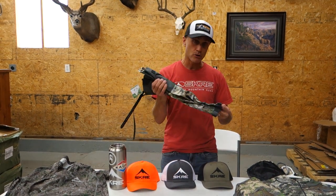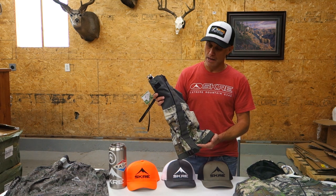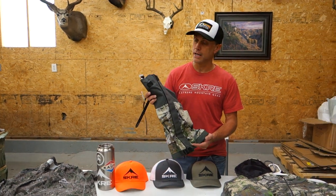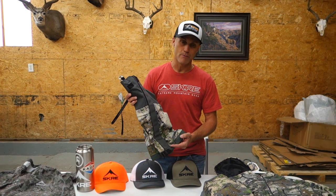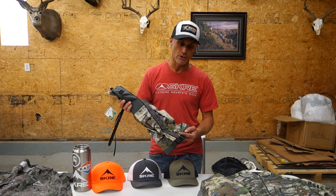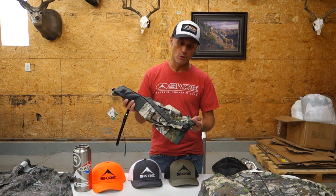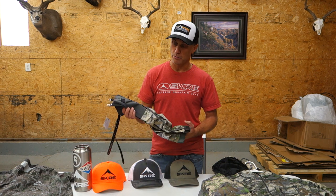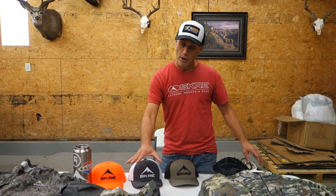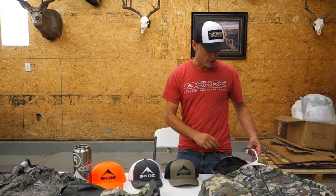Our gators are in stock. For those of you that have been waiting on gators, this is a great piece, especially as we receive a lot of moisture here in the late fall. Early morning views — it's a great way to protect your boots and your pants and really to mitigate that moisture early in the morning. We have full stock of the gators.